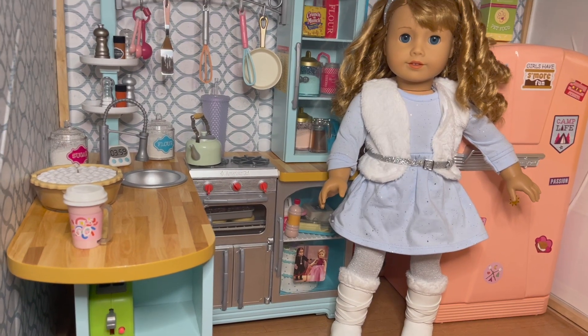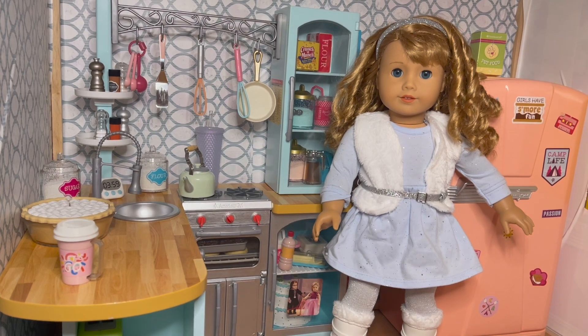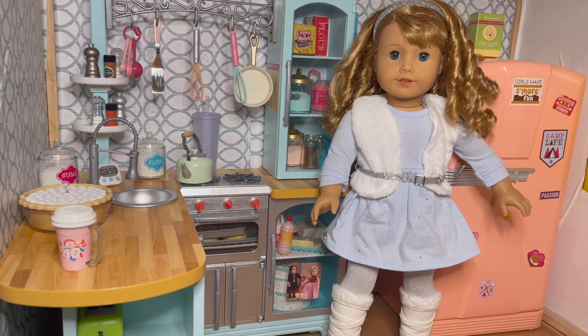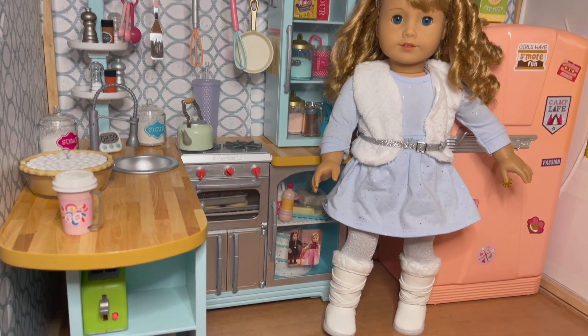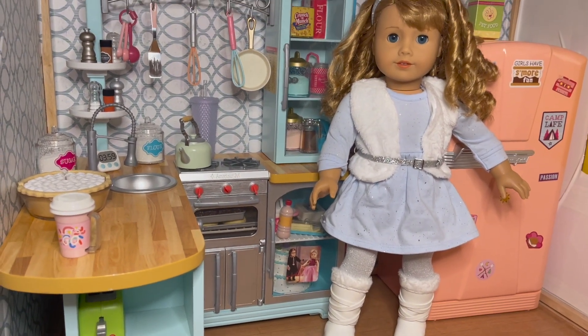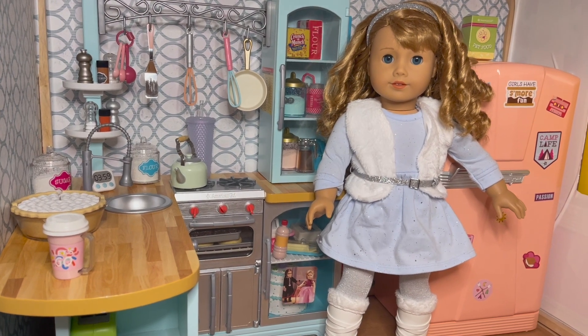Next up is Courtney. She's wearing one of the winter sets from last year. It comes with that sparkly headband, a blue pullover dress, and a fur sweater. The tights did come with it, and those white boots. I love putting Courtney in blue because it goes with her eyes so well, so when I have the opportunity to do that, I do it.